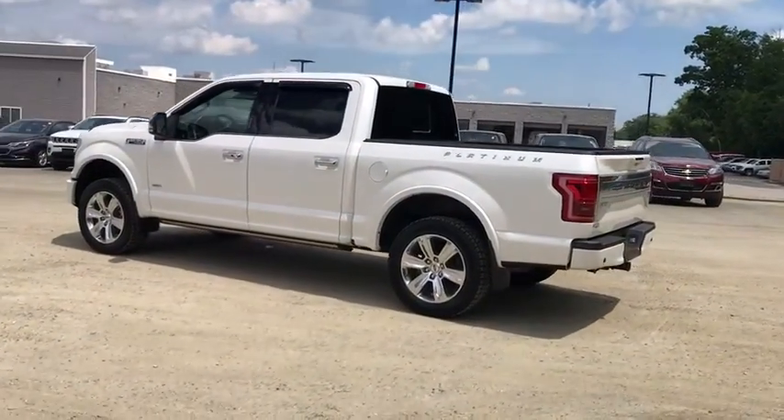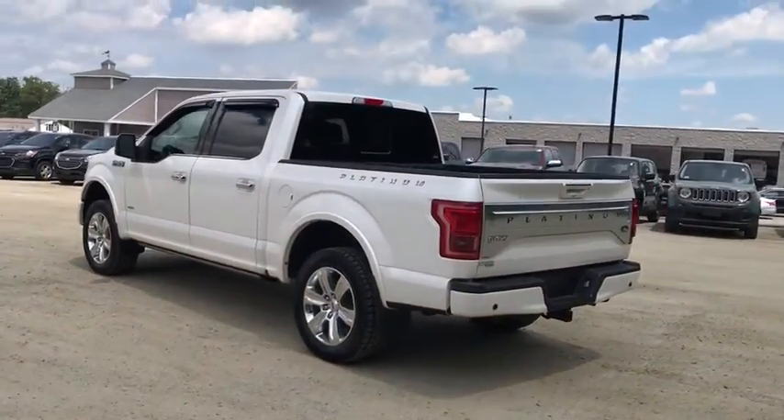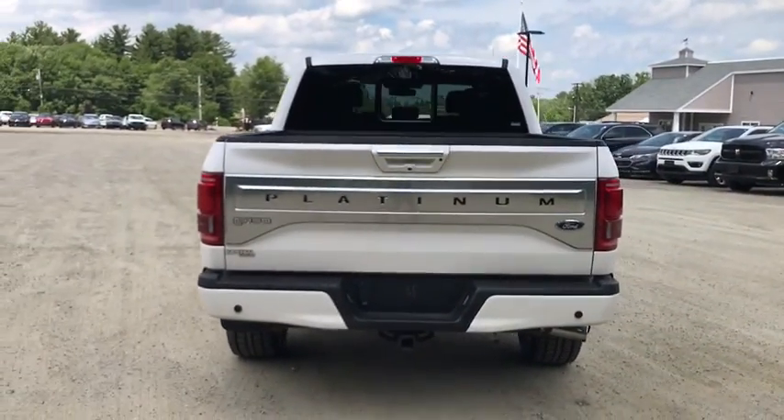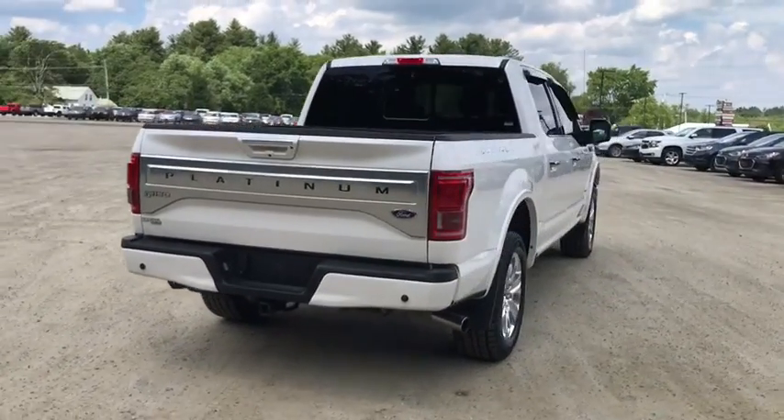Power passenger seat, navigation system, heated seat, traction control, dual airbags, Bluetooth, power steering, aluminum wheels, four-wheel disc brakes, cruise control.